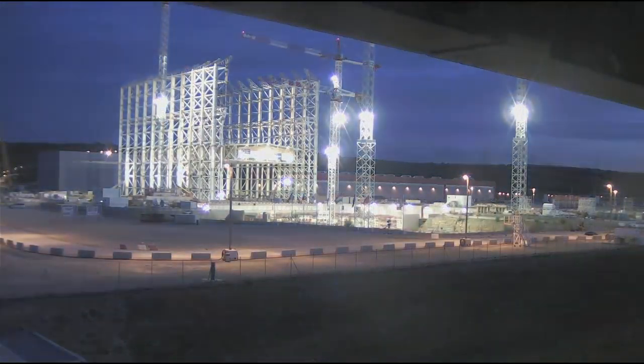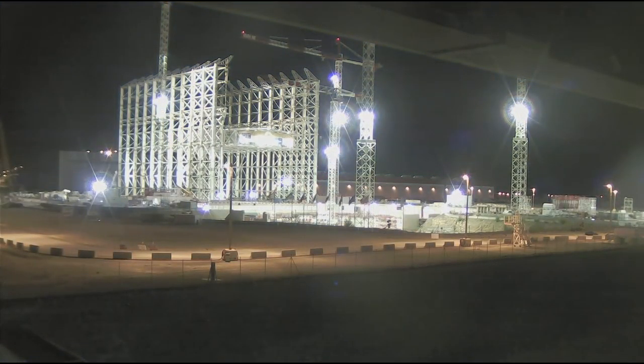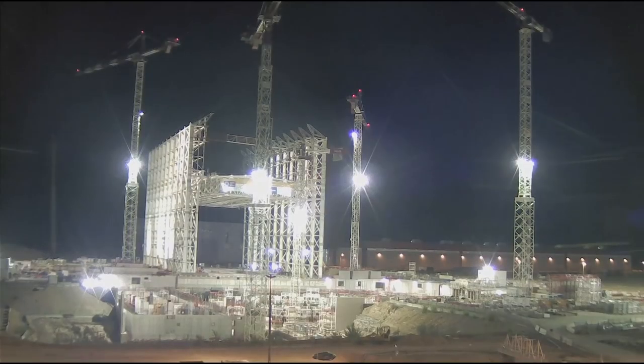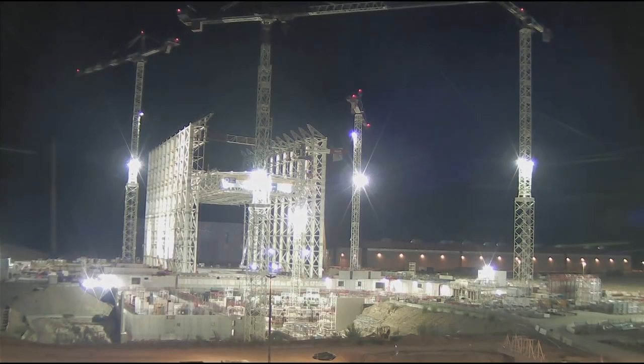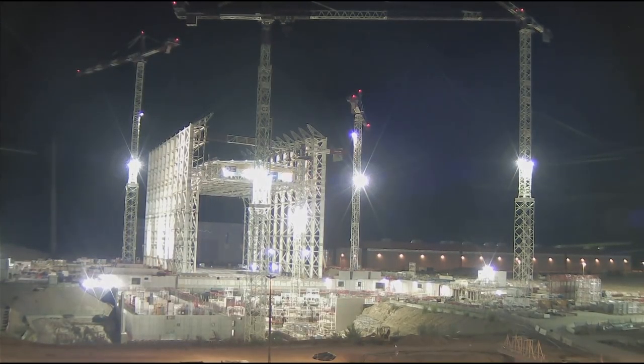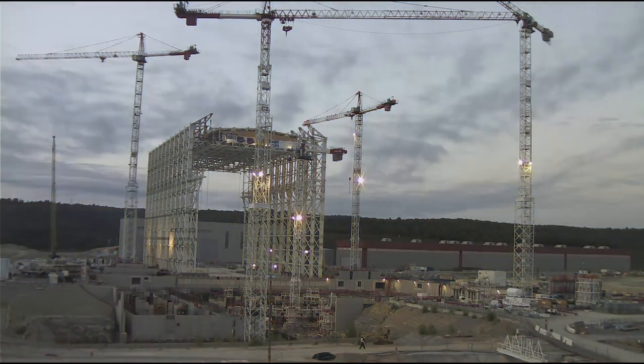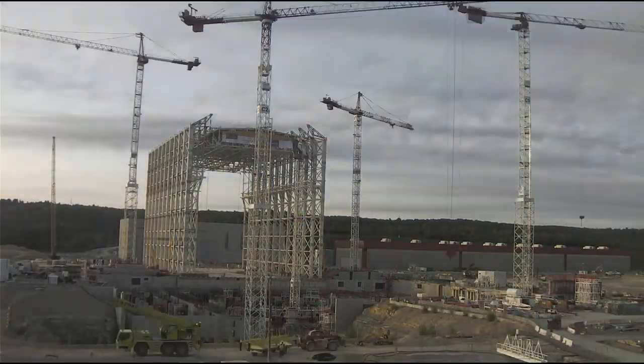With 5 meters per hour, the roof goes up. The sound of the jacks pulling the strands is very subtle and almost absorbed by the hammering and welding noises all around. It will take some days before all the bolts and connections are in place and the cables can be removed.